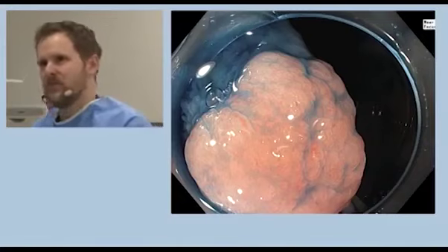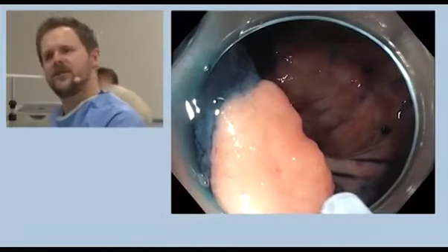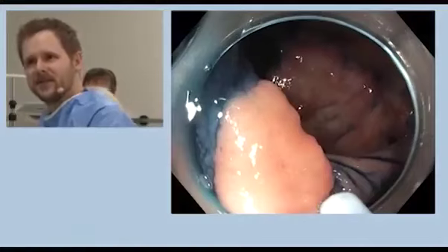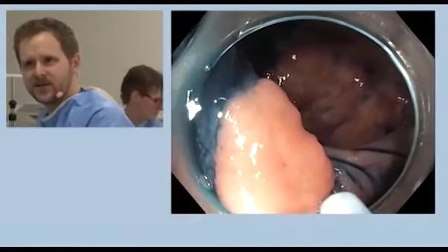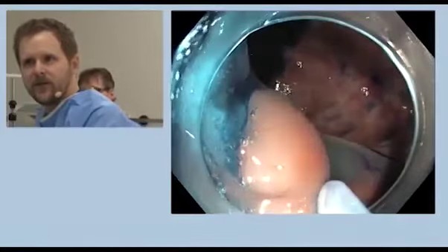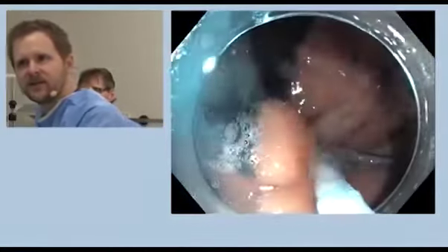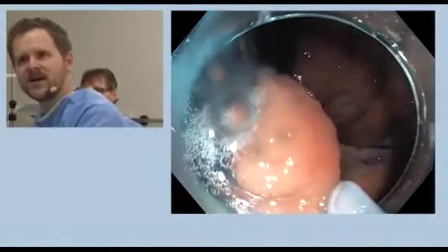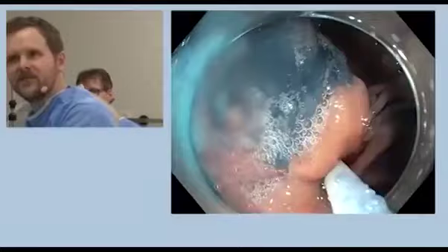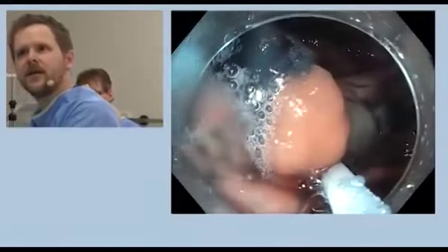I've advanced the needle here. Let's inject under it a bit — withdraw the needle. I'm going directly behind the polyp, as you can see, and inject. Now what unfortunately sometimes happens: the mucosal cushion, which we don't want. I'll go a bit deeper and quick — inject again. Yes, that's good. Open.